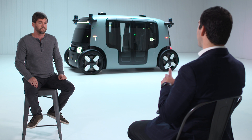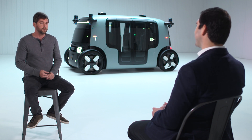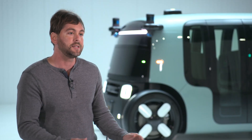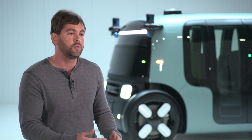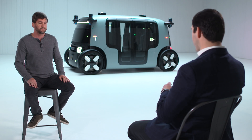How did you arrive at this design? Why does it look like that? We wanted to create a vehicle that was friendly and approachable, very comfortable and spacious on the inside, but as small and compact as possible on the exterior, so that it was as maneuverable as possible in dense urban environments.